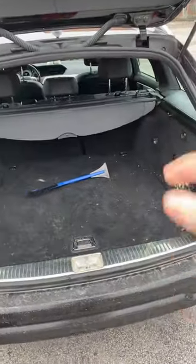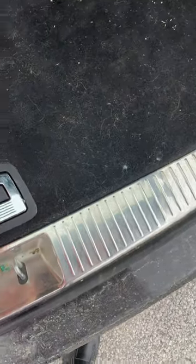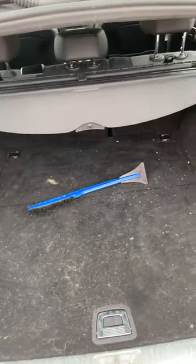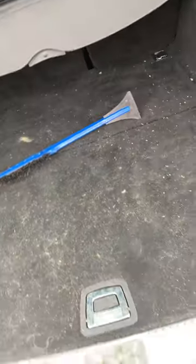Moving on to boot capacity: on the touring version the boot lid goes up automatically once activated. As standard you get 416 litres of boot space, with some extra storage underneath. There's also a tidy net which you have to pay extra for — unnecessary in my opinion, but same with BMW. You have a 12-volt socket, and you can fold down the rear seats, though it can be a bit glitchy. The load cover is relatively light when removed.